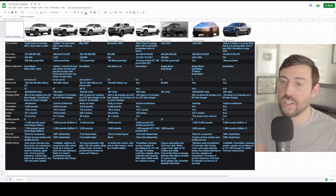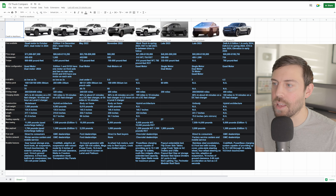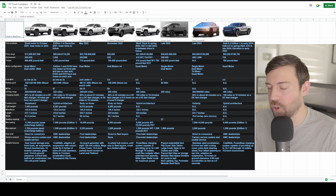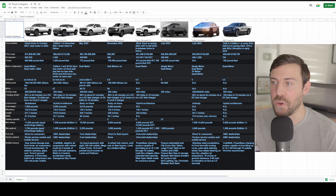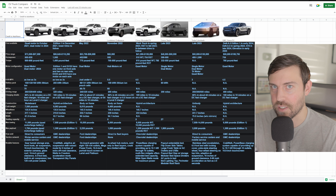Looking at the grand comparison spreadsheet — much of this information sourced from Auto News, with credit to them — feel free to pause and read through or screenshot it for your own reference. I'm most excited for the Canoo truck, mainly for its design and low cost of entry compared to most of the other trucks on this list.